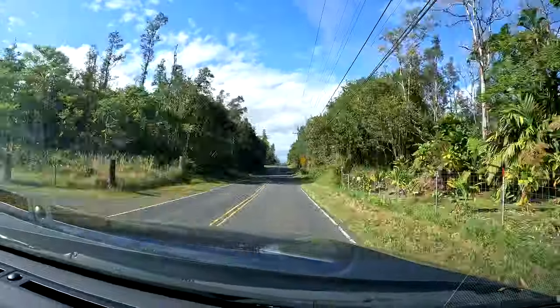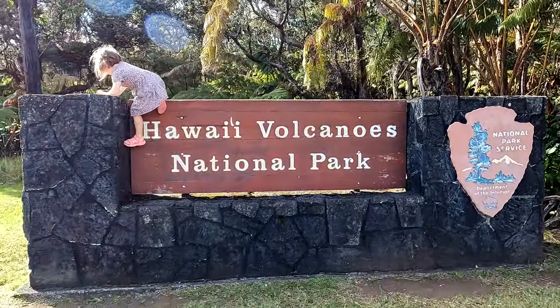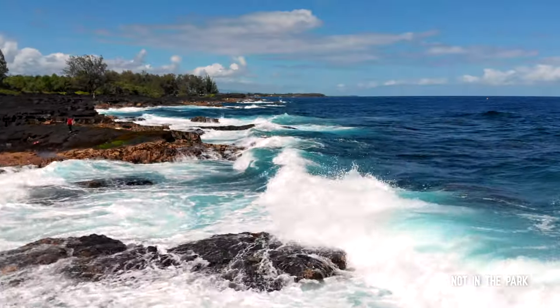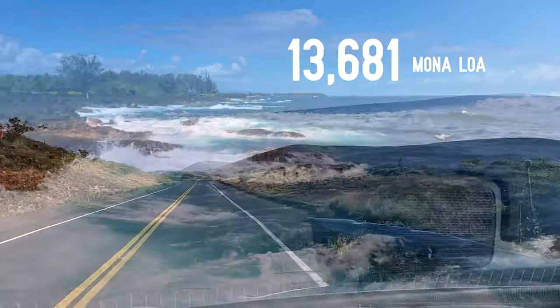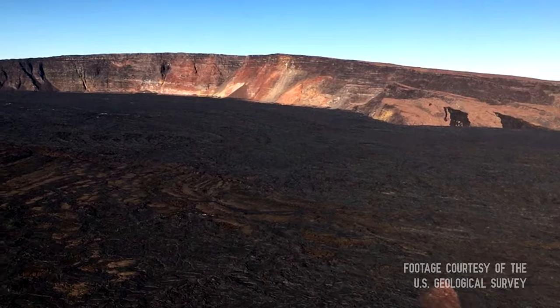Hawaii Volcanoes National Park is one of the Big Island of Hawaii's must-see destinations. The park encompasses over 300,000 acres and stretches all the way from sea level up to the 13,681-foot summit of Mauna Loa, the world's most massive active volcano.